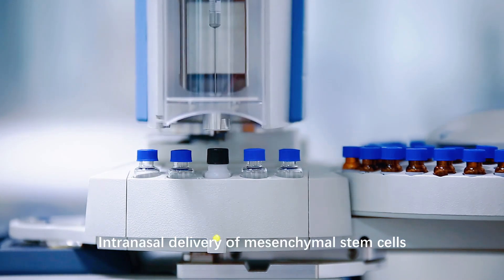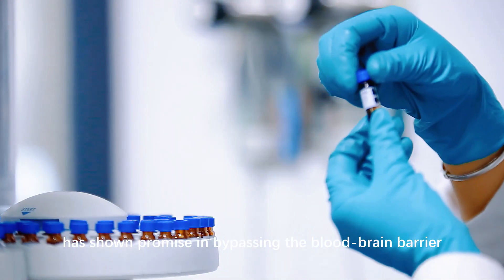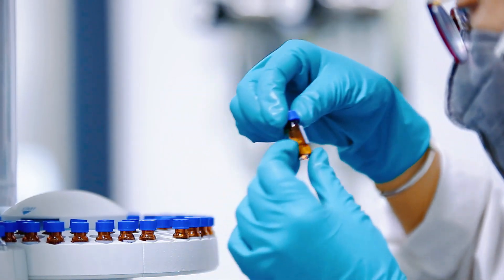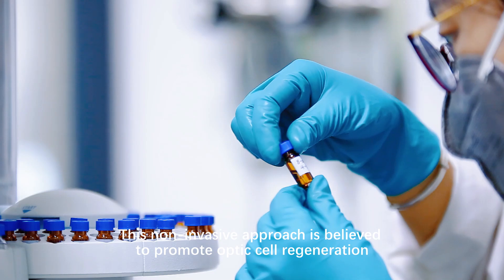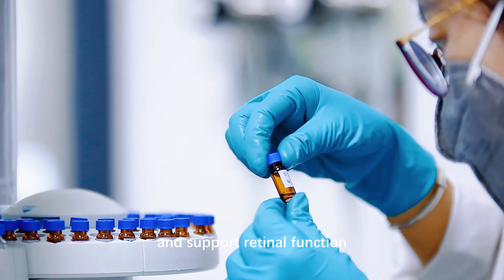Intranasal delivery of mesenchymal stem cells has shown promise in bypassing the blood-brain barrier, allowing them to reach the retina more effectively. This non-invasive approach is believed to promote optic cell regeneration, reduce inflammation, and support retinal function.